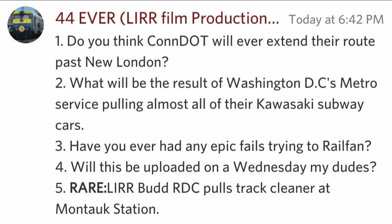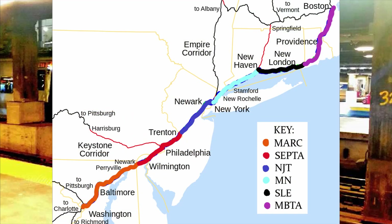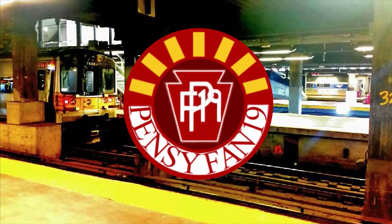Do you think Condot will ever extend the route past New London? I remember hearing that Shoreline East is supposed to expand to Westerly, Rhode Island in the future, but they have to get approval from the Coast Guard first, since that would increase use on some bridges between the two towns. My hope is that MBTA is able to meet with Shoreline East at Westerly, and with MARC connecting with SEPTA at Newark-Delaware along with Metro North Penn Station Access, this would form a perfect link for travel between Boston and Washington DC solely by commuter rail, something I am willing to try out once this opportunity arrives.